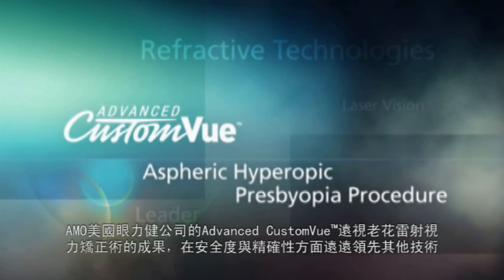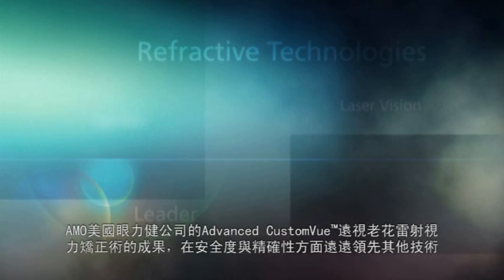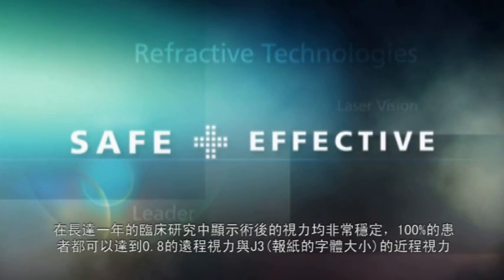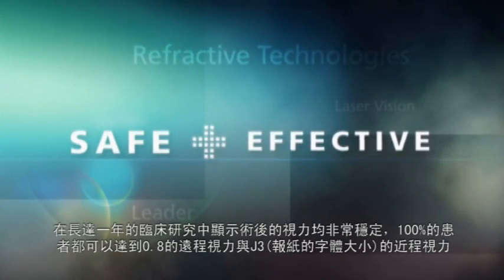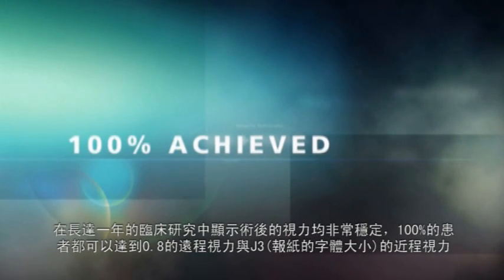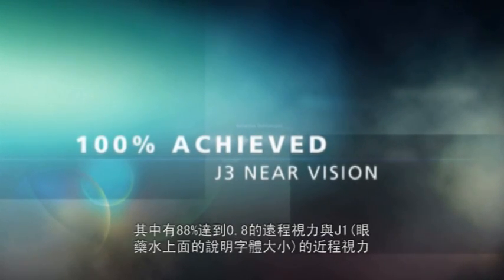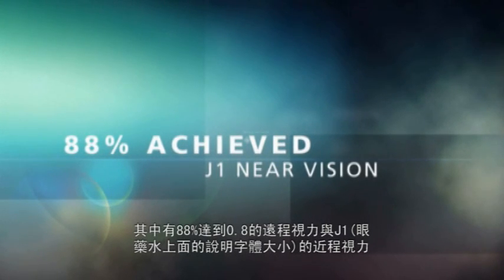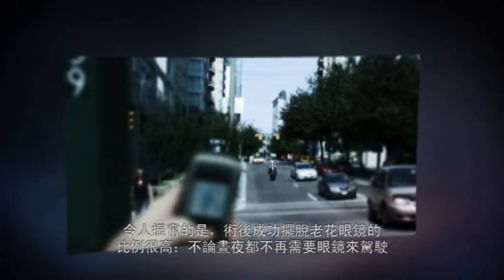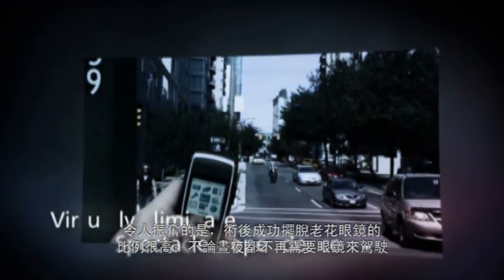The results of AMO's Advanced Custom View Aspheric Hyperopic Presbyopia Procedure exceeded the parameters for both safety and effectiveness, with no significant changes in vision during the 12-month study periods. In fact, at 12 months, 100% of subjects achieved bilateral 20/25 distance vision and J-3 near vision, while 88% of subjects achieved 20/25 distance vision and J-1 near vision. Spectacle independence was achieved and maintained, with spectacle dependence virtually eliminated for both day and night driving.